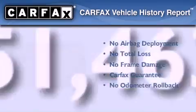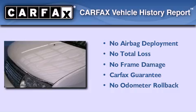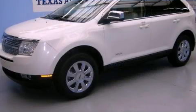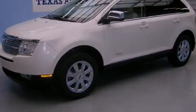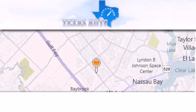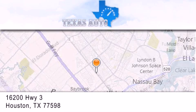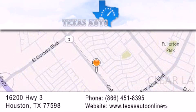Not to mention that this Lincoln qualifies for the Carfax Buyback Guarantee. Please call today to reserve this vehicle for a test drive. Texas Auto is located at 16200 Highway 3 in Houston. Our goal is to exceed all of your expectations to ensure that you'll return for future visits.